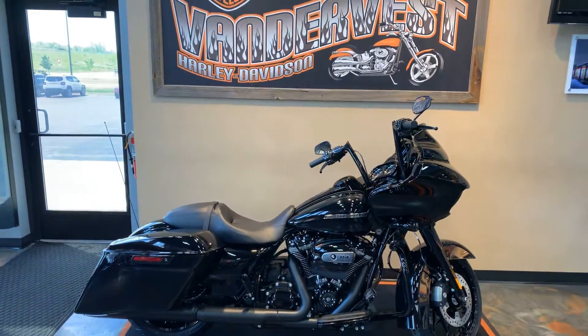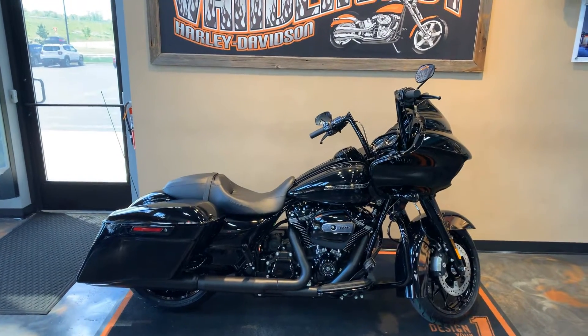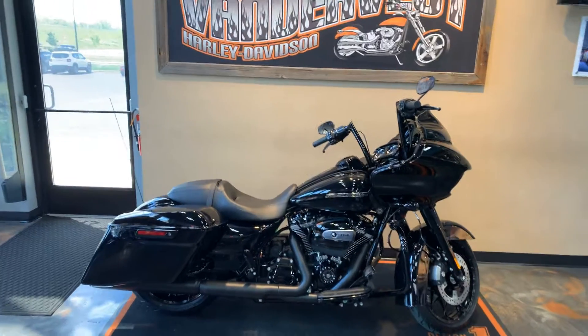Come on down and see us here at Vanderbilt Harley-Davidson, 1966 Velp Avenue, Green Bay, Wisconsin, or give us a call at 920-498-8822.